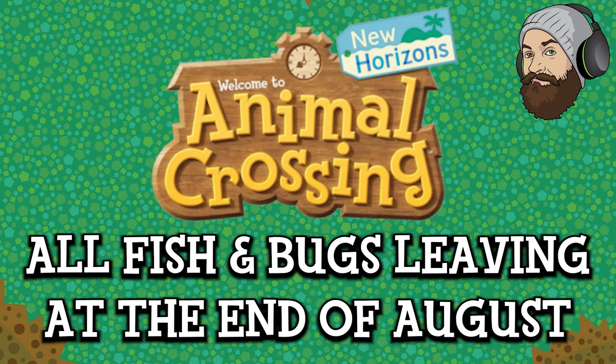Hello everyone and welcome to another Animal Crossing New Horizons fish, bugs and deep sea critters update. Today we're going to be looking at all the critters leaving Animal Crossing New Horizons in the month of August, or more specifically at the end of the month of August. As of this video launching you have one month to round up everything detailed here today, and then they'll be gone until they return once again.